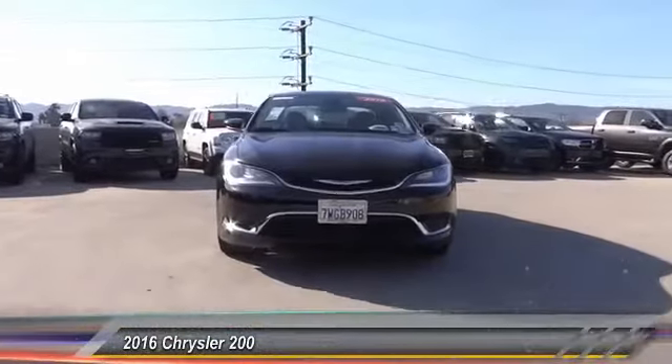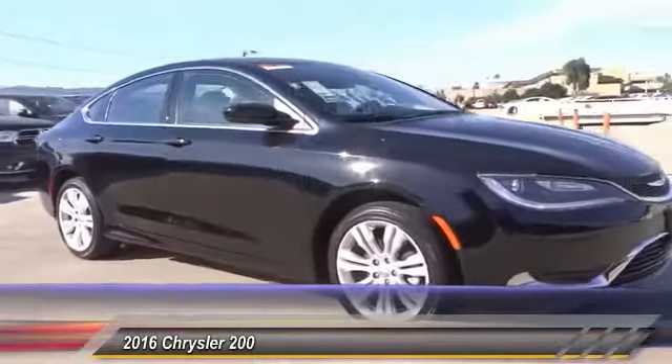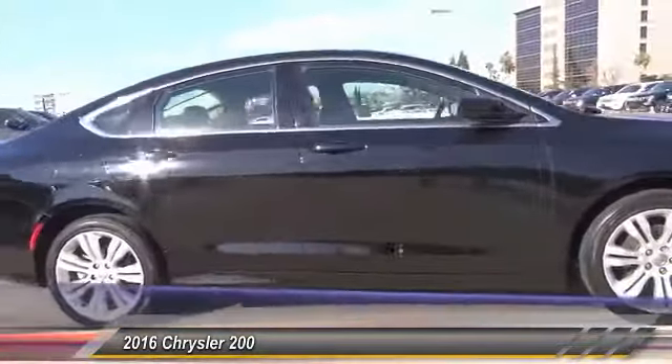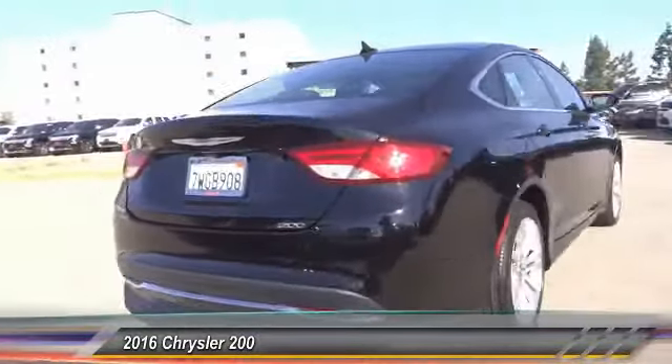The 2016 Chrysler 200. This mid-sized sedan from Chrysler is loaded with modern comforts. Thicker seats, LED lighting, and noise dampeners are just a few.